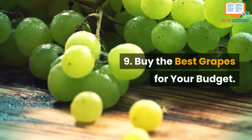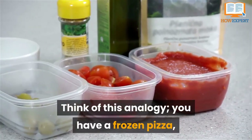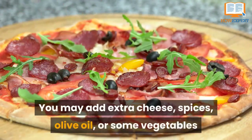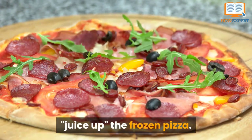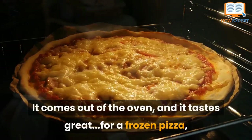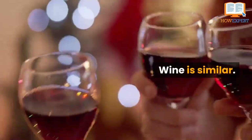Number 9: Buy the Best Grapes for Your Budget. Think of this analogy. You have a frozen pizza, and you take it out of the freezer and you're ready to cook it. You may add extra cheese, spices, olive oil, or some vegetables and meat for some extra toppings just to juice up the frozen pizza. It comes out of the oven and it tastes great for a frozen pizza, but it's still a frozen pizza.